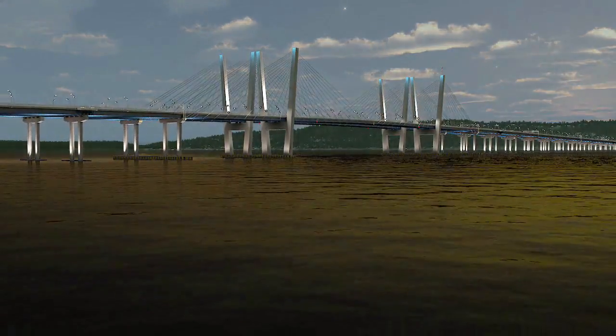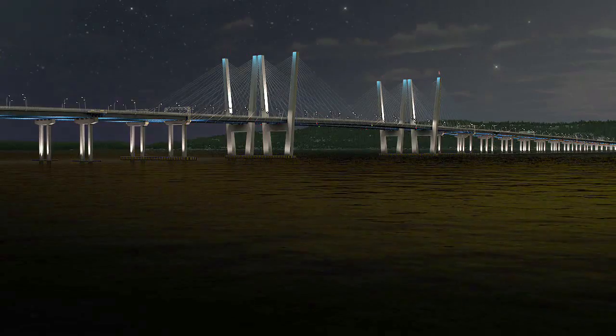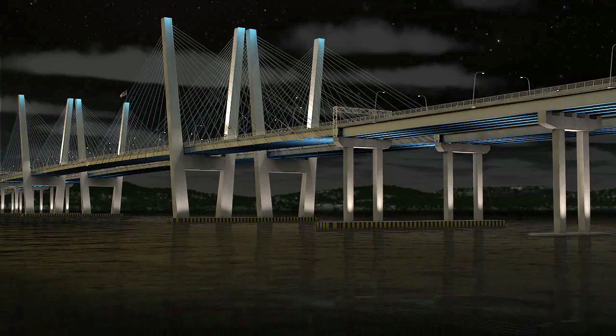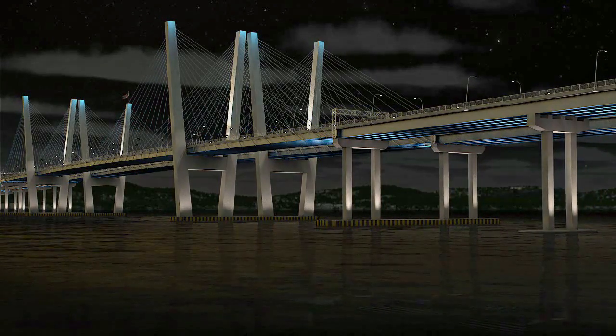At night, a potentially changing light display on the bridge will make it a new fixture for the region. The new New York Bridge will be a signature landmark portraying the beauty and strength of New York State, while supporting the economy and growth of the Hudson Valley for generations to come.